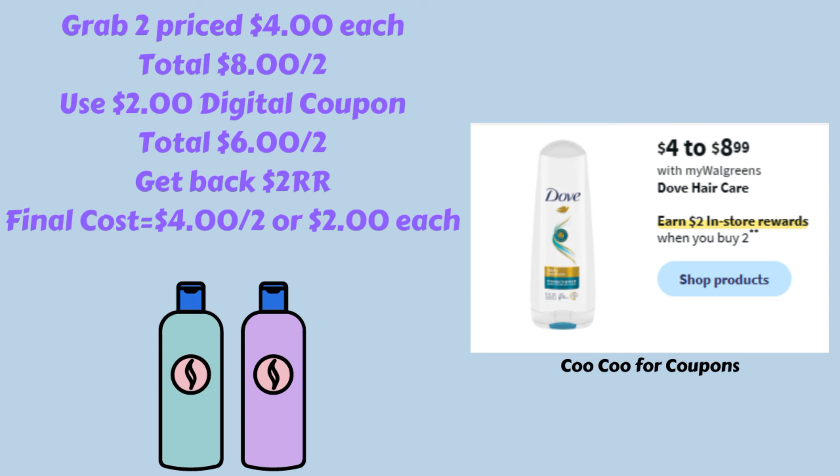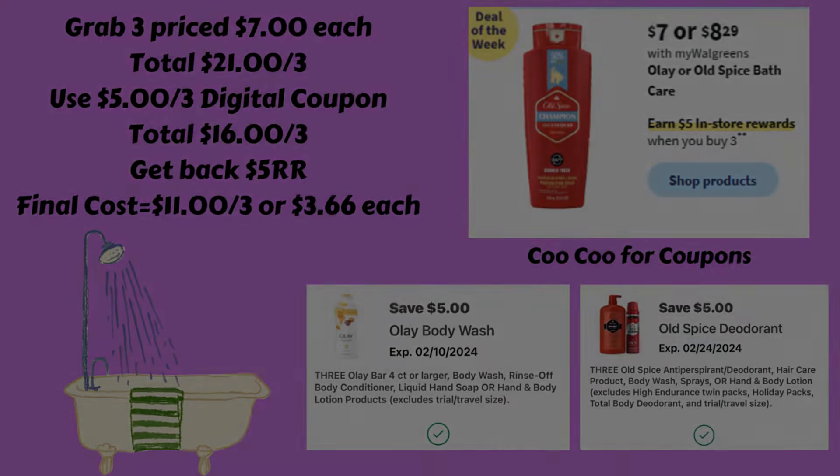Next, we have a deal on Dove Hair Care. The ones priced $4 to $8.99 are buy two and get back a $2 register reward. Grabbing two of the ones that are $4 totals $8. We're expecting a $2 digital coupon, which brings them down to $6 for two. Then we get that $2 register reward back, making the final cost $4 for two, or just $2 each.